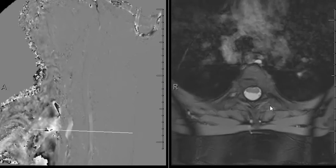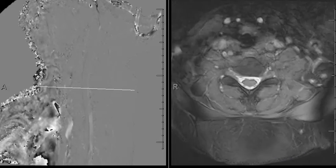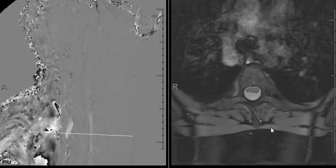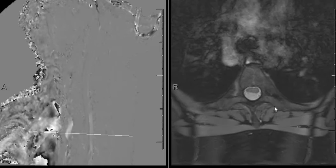You can see the mass effect compressing on the cord and then resolved — something is pressing on the cord. But really, there's no tumor or soft tissue in there.